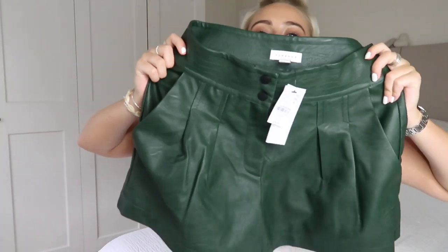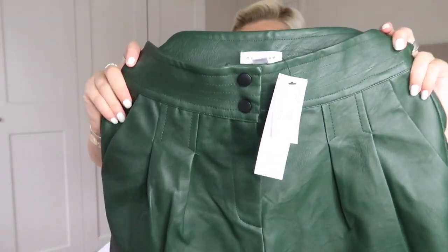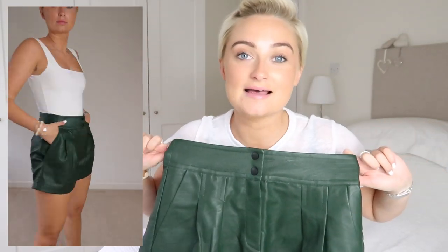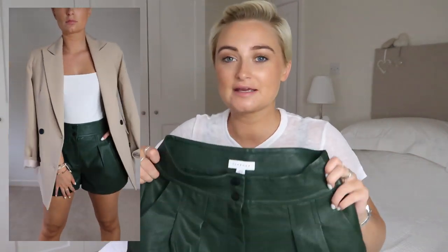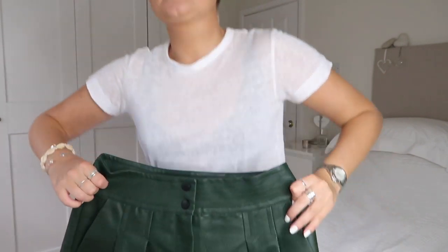Next are these pleather shorts in a forest green color, which I thought was a bit different. I think they'd look so nice with a cream silky shirt or blouse, or a plain bodysuit and a pair of heels on a night out. But you could also wear them with a plain t-shirt and trainers with one of those jackets — especially the blazer on top. I'd also wear them in the daytime, and how cool would they be in autumn with a pair of cowboy boots?